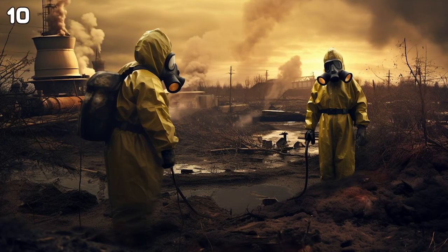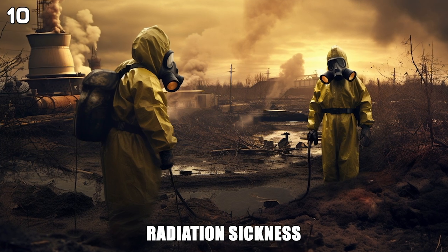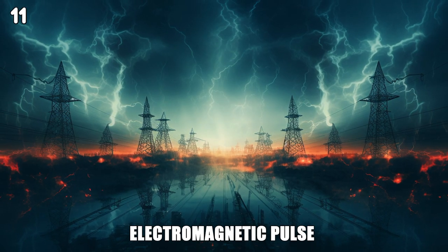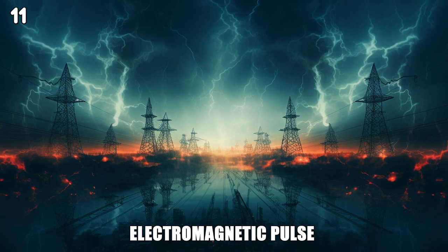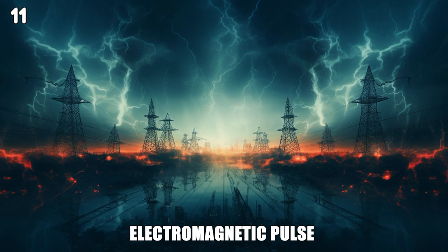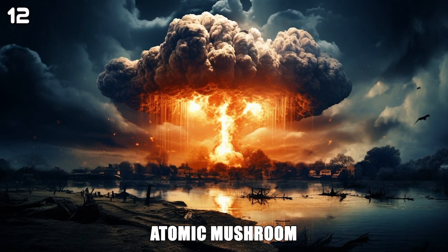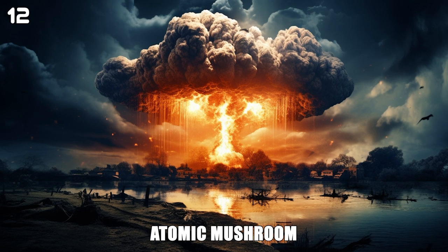Nuclear radiation can cause radiation sickness, which can be fatal. The atomic bomb also produces an electromagnetic pulse that can destroy electrical devices. The explosion of the atomic bomb produces an atomic mushroom cloud, a tall cloud that forms due to the explosion.